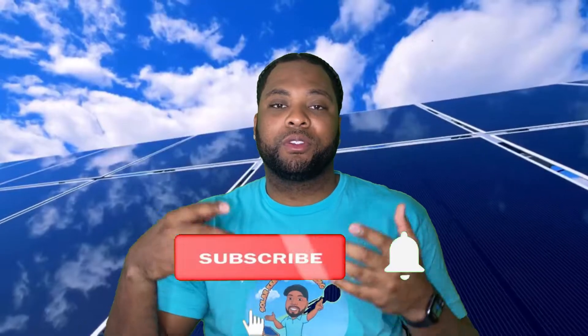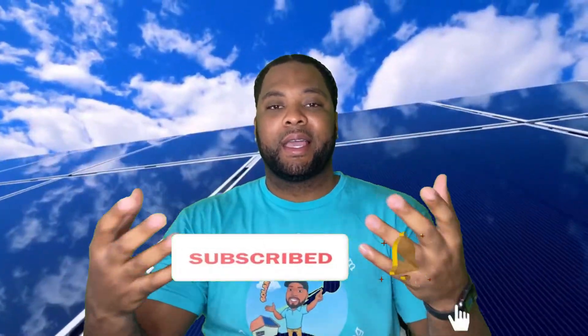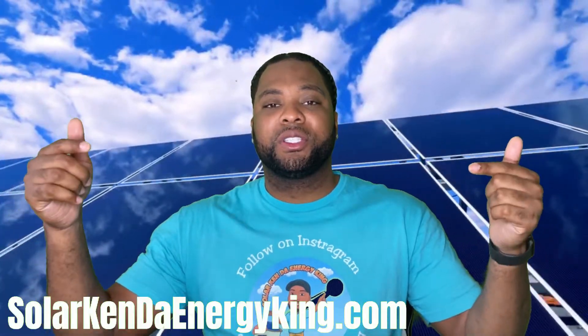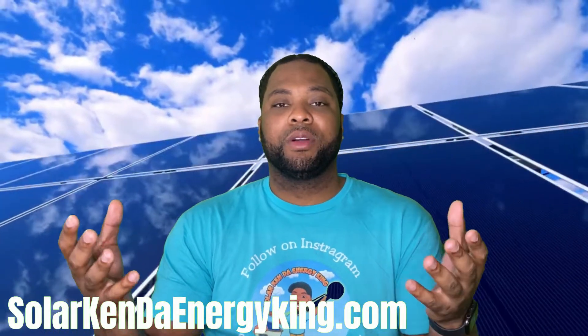Hey, the Energy King here, back with another video on the best solar buyback rates in Texas. Please go like, comment, and subscribe to this channel, and hit the notification bell so whenever I drop a video you're notified. If you have any questions, go to solarkintheenergyking.com — I'm booking calls through that link. I'll design a system for you, show you if you qualify, and we can get you qualified in less than five minutes.